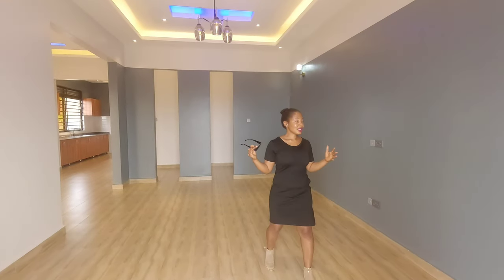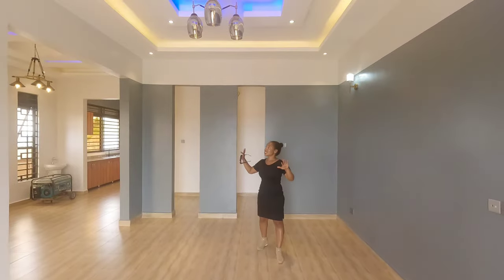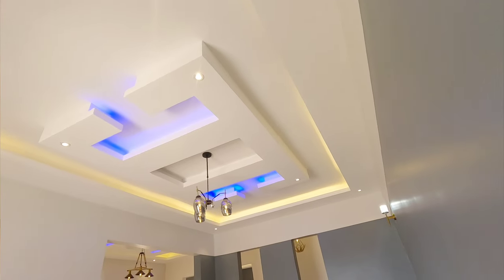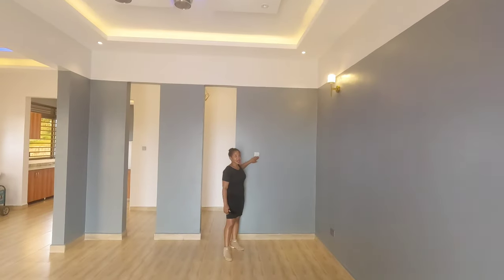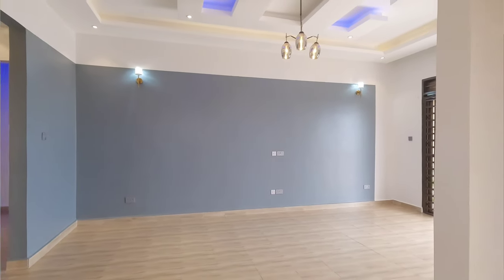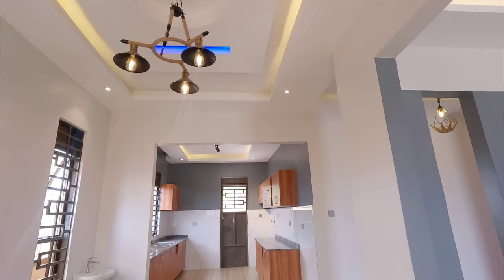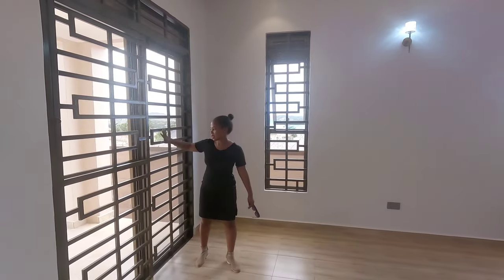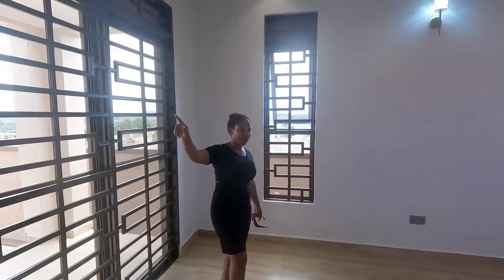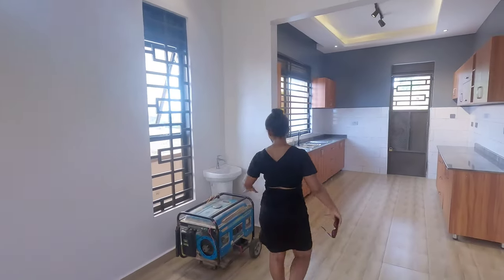Welcome inside — this is the living room area, very spacious with nice lighting and beautiful finishing. Bright lights everywhere, nice blue walls, everything is ready for the new homeowner. Right here is the dining area, and there is an access route if you want to exit — you can go outside through here or through the living room.